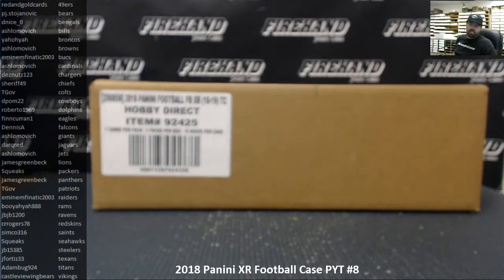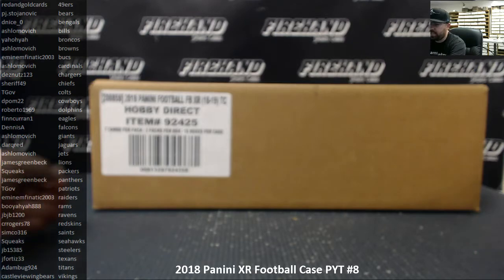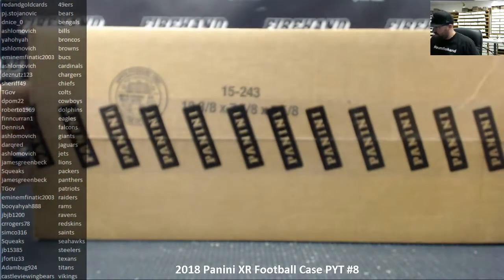All right guys, we're doing a 2018 Panini XR Football case — this is a pick-your-team case number eight. Some of you guys won spots in this break through a filler that we ran earlier in our show. Congrats to you guys that made it into the break, good luck to all of you, and thank you again for your continued support. Let's see what we got.